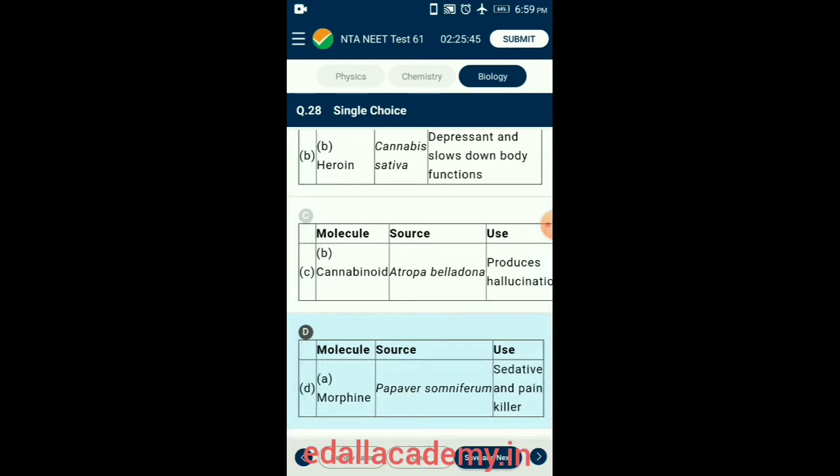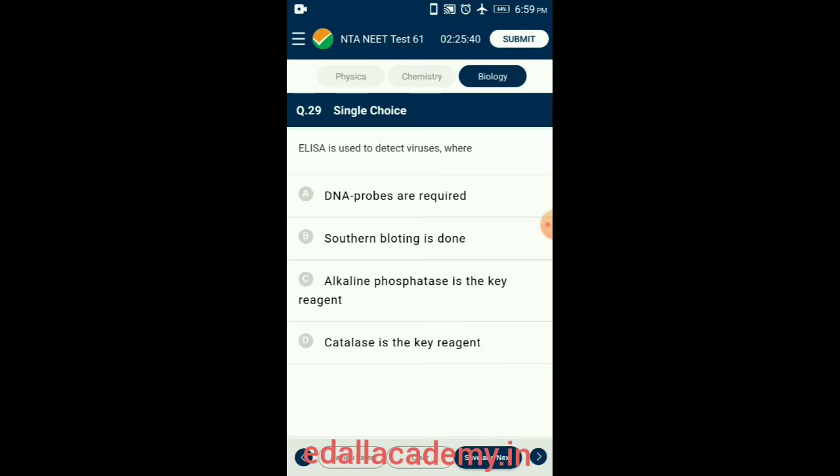Question 29. ELISA is used to detect viruses. The ELISA test is a technique used to detect and quantify extremely small amounts of a protein, antibody, or antigen with the help of an enzyme. The commonly used enzymes are peroxidase and alkaline phosphatase. Southern blotting and DNA probes are used in molecular analysis of DNA. Catalase is not involved in ELISA. So the answer is option C: alkaline phosphatase is the key reagent.